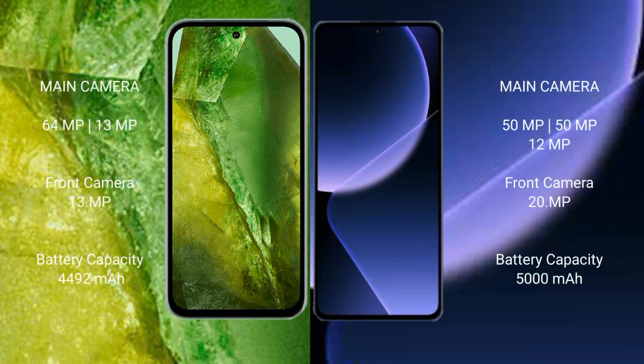Google Pixel 8a features a dual rear camera setup with 64MP plus 13MP, and a 13MP front camera. Xiaomi 13T Pro features a triple rear camera setup with 50MP plus 50MP plus 12MP, and a 20MP front camera.